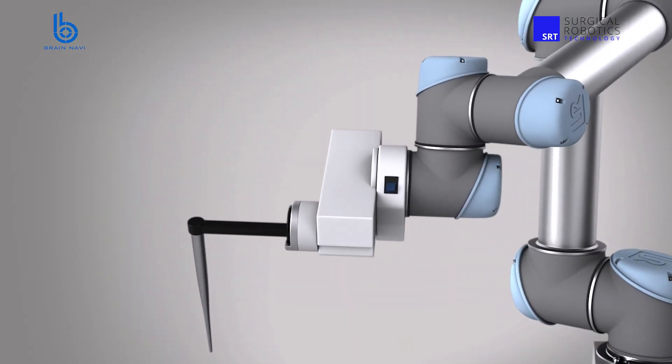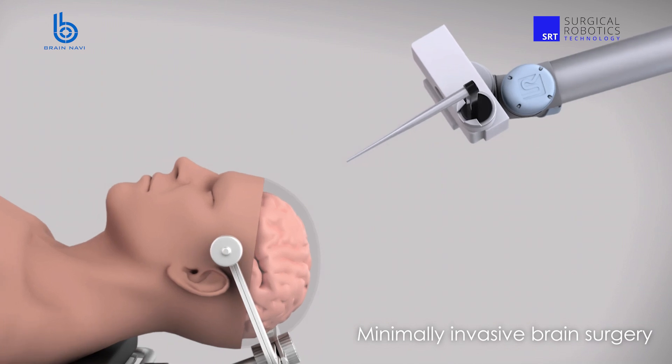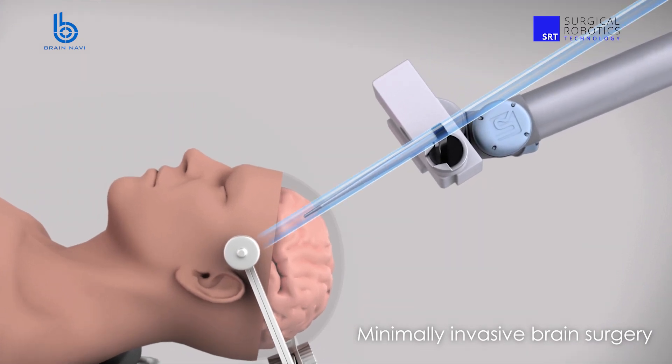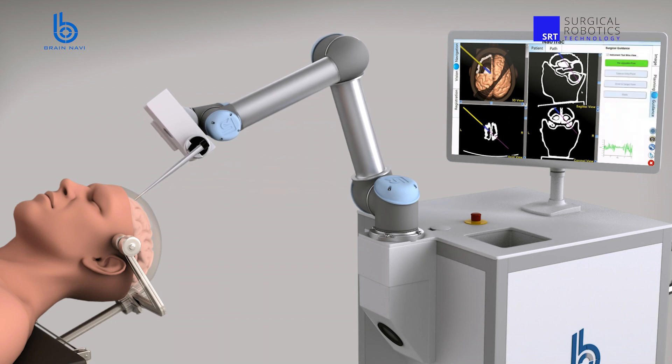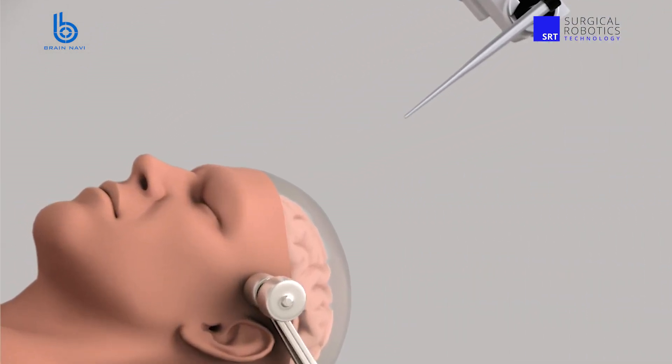Just to give you a tangible example, our robotic arm, while navigating inside the brain, is able to move from one point to another at a speed of as low as 0.5 mm per second. This is really slow and stable, and when you think about it, it's nearly impossible to be performed like this by human hands alone.